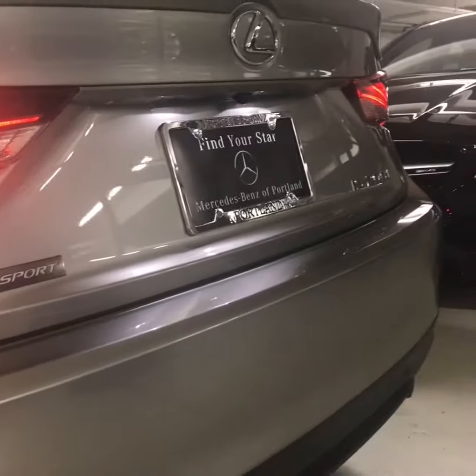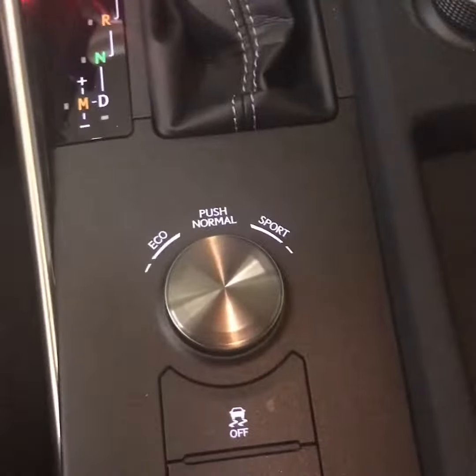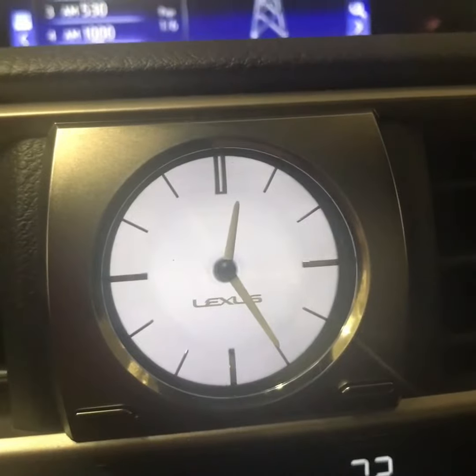LED license plate lights, paddle shifters, sport controls, heated and ventilated seats for both driver and front passenger, analog custom Lexus clock, and heated steering wheel.